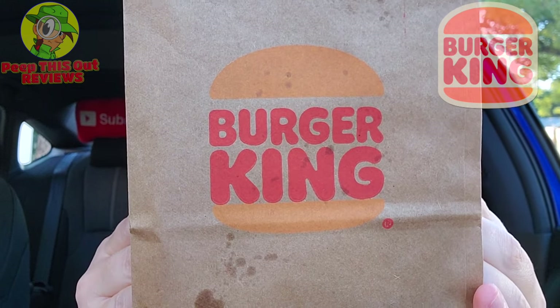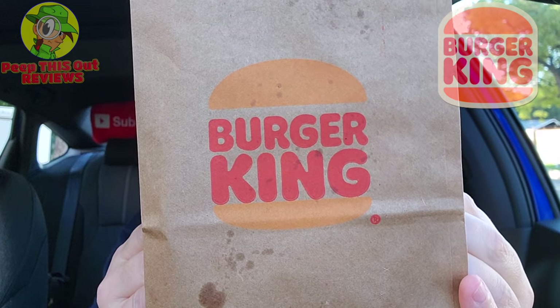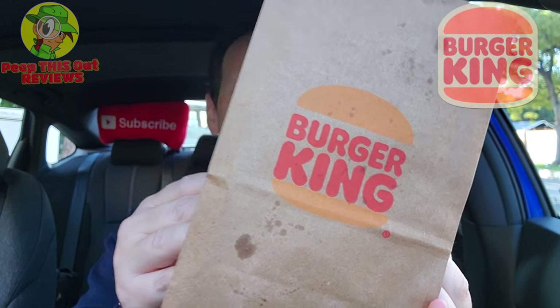On the inside of this bag is a solution for you indecisive peeps — should you have trouble deciding between french fries and onion rings when it comes to getting your favorite burger or chicken sandwich. Enter the Halfsies, and of course they're up next for you here on the channel.